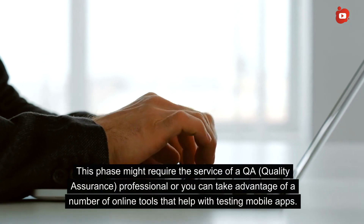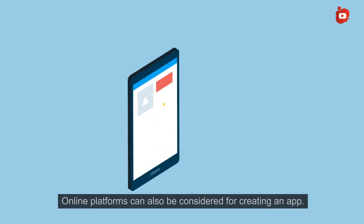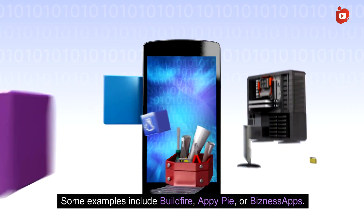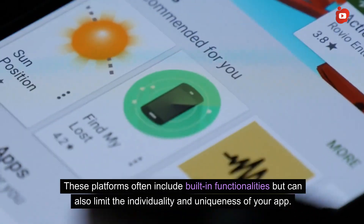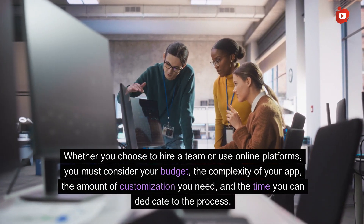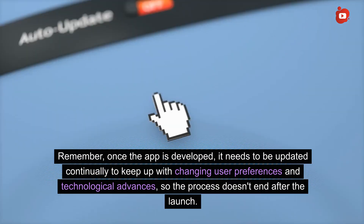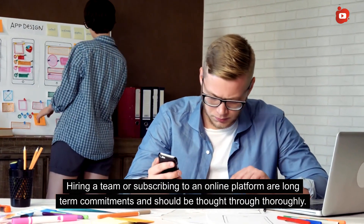The testing phase may require a QA (quality assurance) professional, or you can use online tools that help with testing mobile apps. Online platforms can also be considered for creating an app — these offer customizable templates that allow you to design and build your app without any coding. Examples include BuildFire, AppyPie, or similar platforms, though they can limit the individuality of your app. Whether you hire a team or use online platforms, consider your budget, app complexity, customization needs, and time available. Remember, the app needs to be updated continually after launch, so the process doesn't end there.